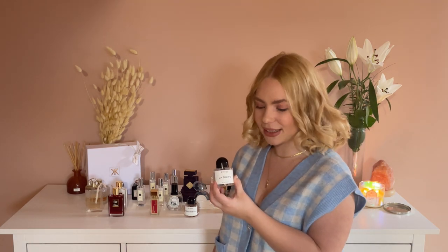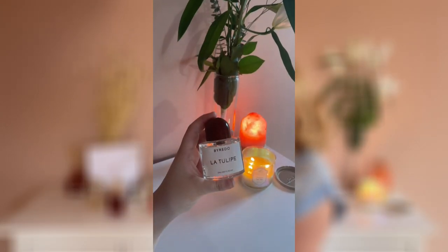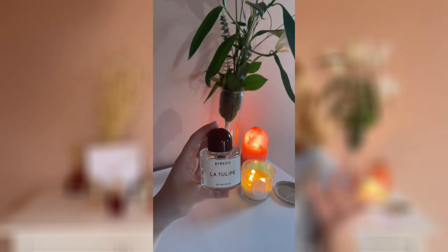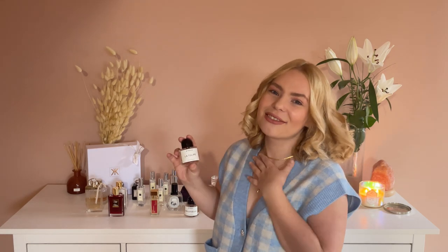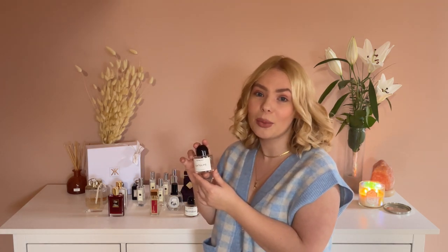I have two Byredo fragrances and this one is La Tulip by Byredo — this was my first love from this brand. When I went to New York with my mother and my brother, we went to Sixth Avenue and the whole niche world was kind of new to me. There was a man who sold Byredo fragrances and when I smelled this I fell in love. This was a little gift from my mother from that trip, and this is my second bottle because I love it so much. This is also a beautiful spring-summertime fragrance.